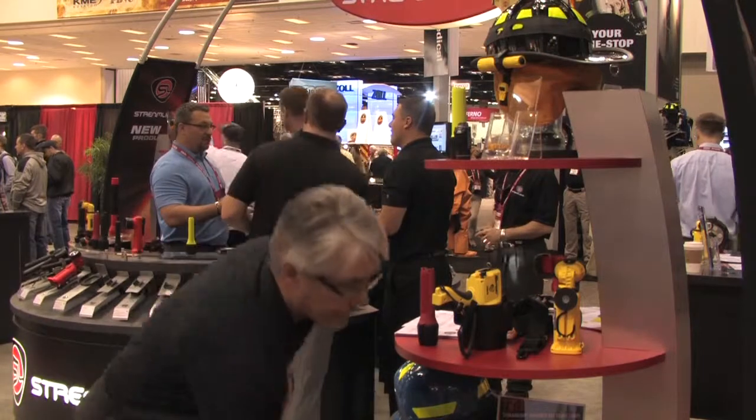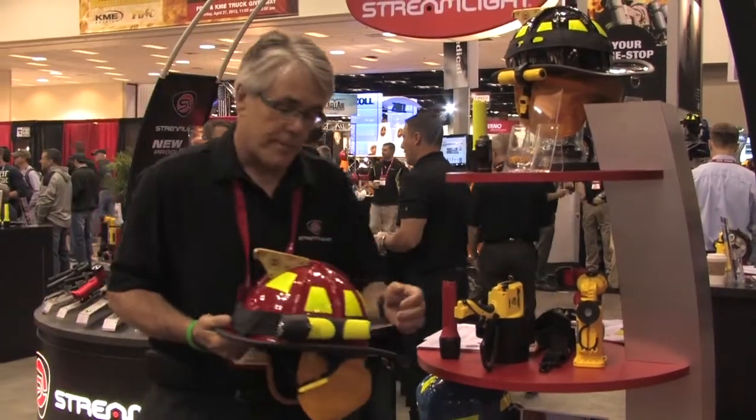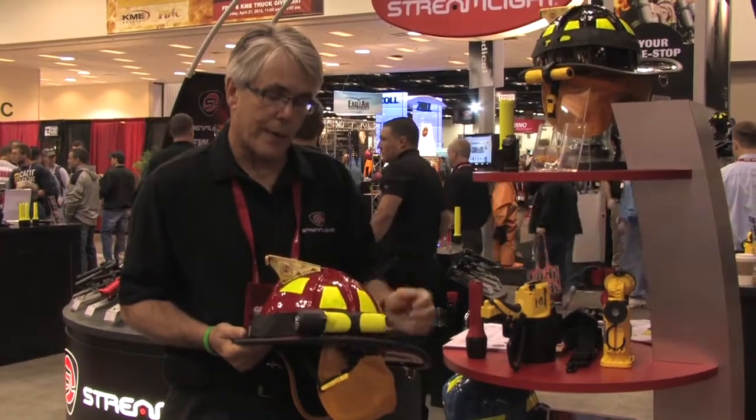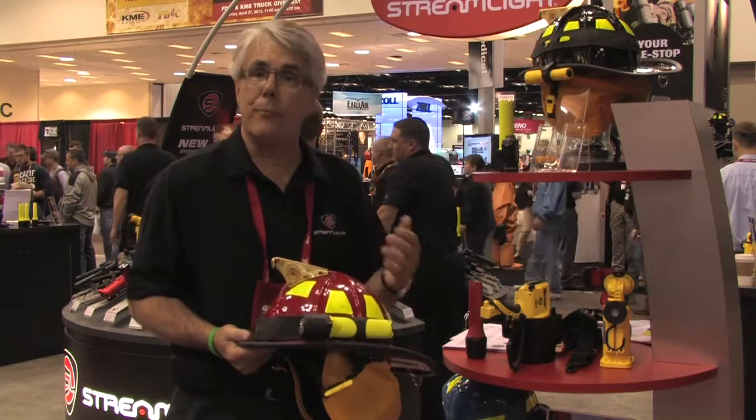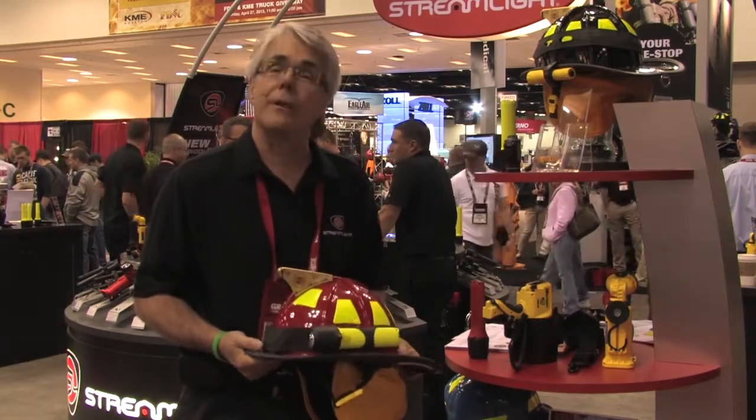Another product that we're talking about is our new 3AA Pro Poly Back Spike. It can be incorporated into a strap type feature for modern or conventional style firefighting helmets, and is also available with a clip.